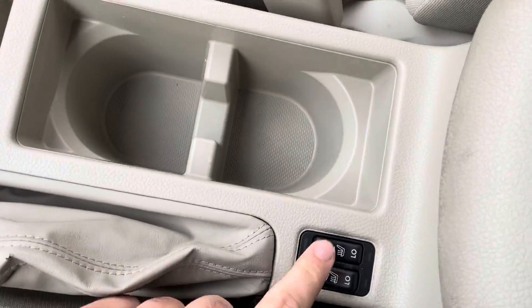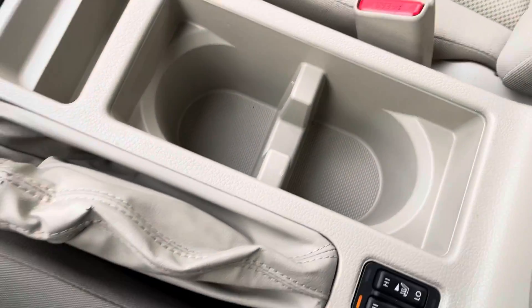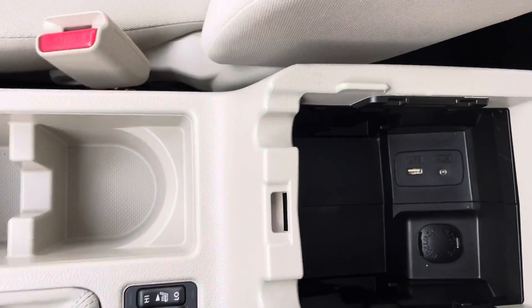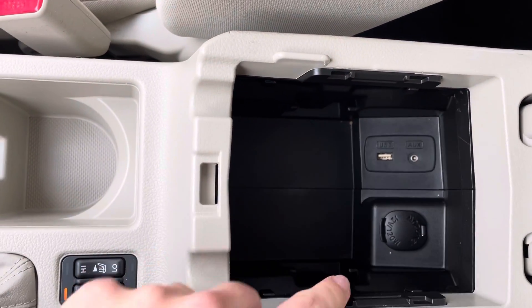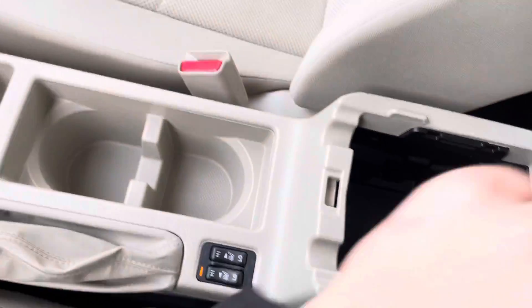The nice thing with this is you do get heated seats for both the driver and the passenger, which is awesome. Of course your center armrest is in here, and you have the aux, the USB, and another 12-volt outlet as well. You also get a sunroof with this vehicle.